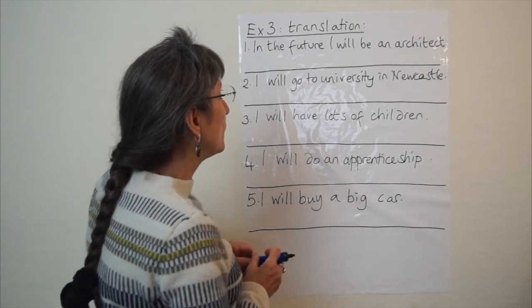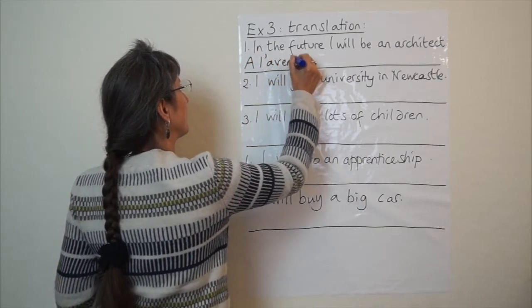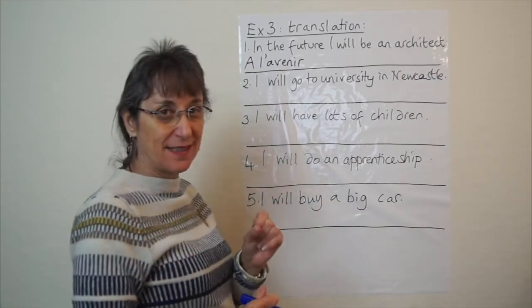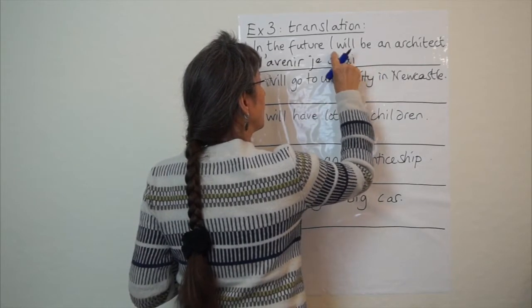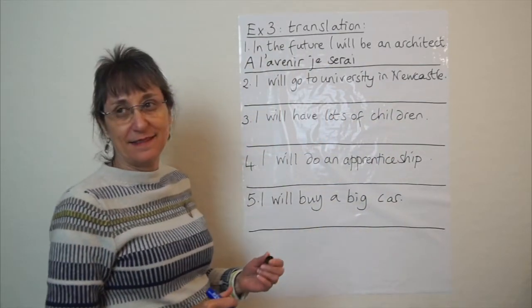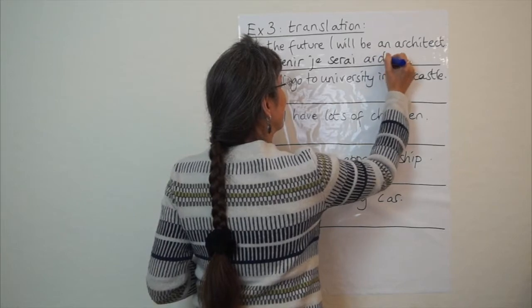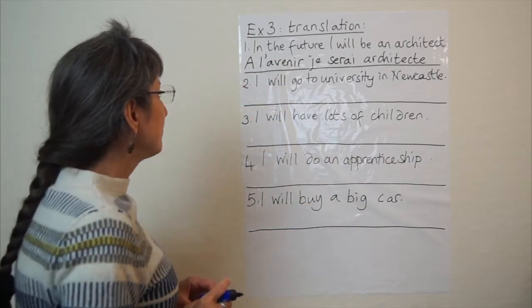So, in the future, I will be an architect. Hopefully you know what 'in the future' is — à l'avenir. Now, 'I will be': the verb 'to be' is être, but remember you need the special stem, which is ser-, so it's going to be je serai — that means I will be. An architect. Remember in French that you don't say 'an' when stating a job, you simply leave it out. So you just write architecte without the word for 'an'.